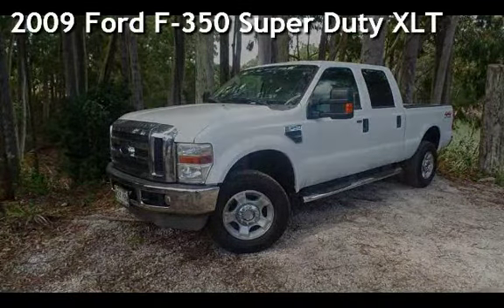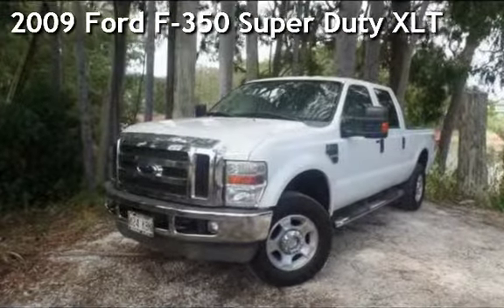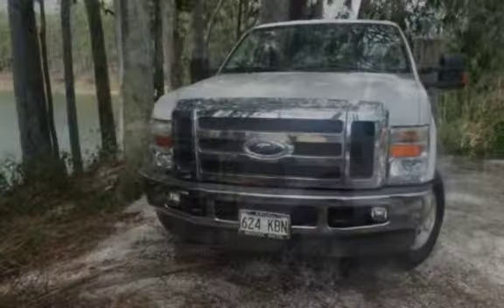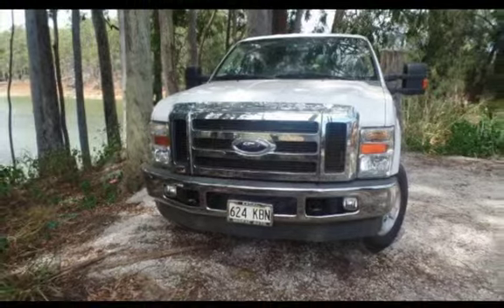Presenting a pre-owned 2009 Ford F-350 Super Duty. This four-door truck has a 10-cylinder, 6.8-liter V10 engine, with four-wheel drive, and an automatic transmission.